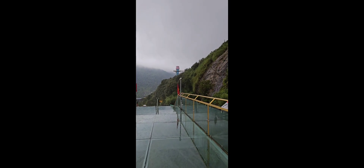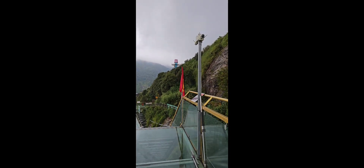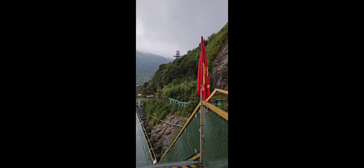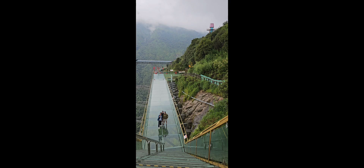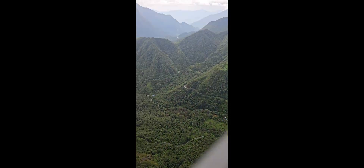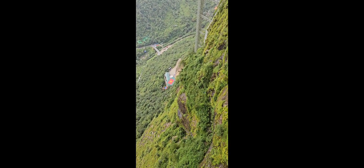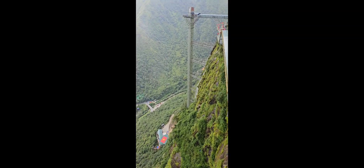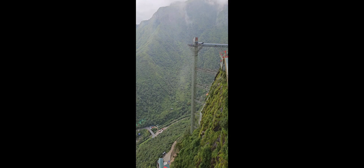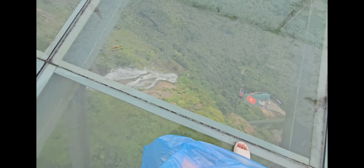That's where we started, yeah, down there. It was quite an experience, but if you fear heights, I wouldn't advise you to do this. You can see the water coming from the mountain — you can't see clearly but that's down there.